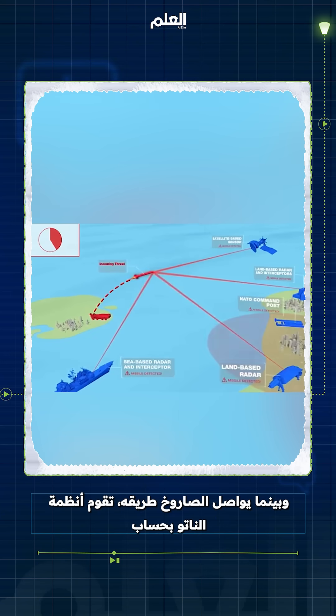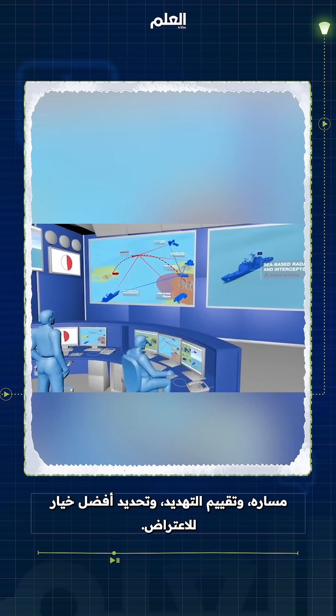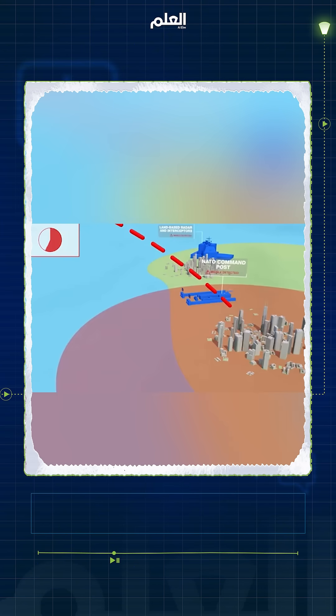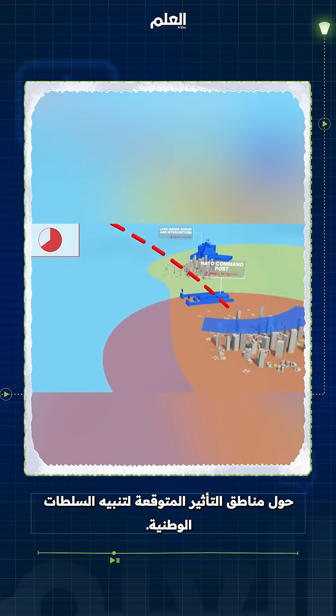As the missile continues on its path, NATO systems calculate its trajectory, evaluate the threat, and determine the best option for interception. NATO systems also provide warnings on the predicted impact areas to alert national authorities.